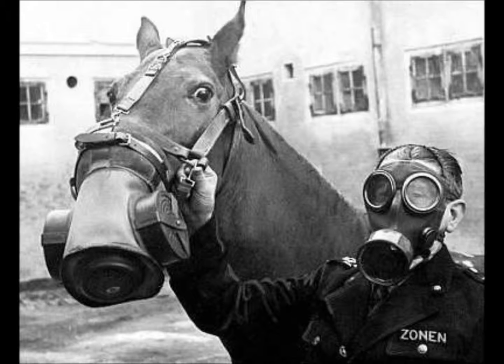In an attempt to save the horses, gas masks were designed for them, but did not fit well and the horses would die.